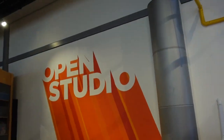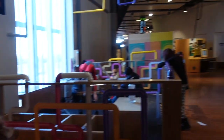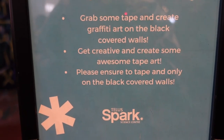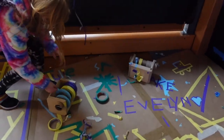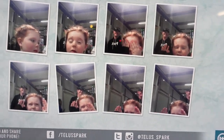They also just have an open studio space for the kids to explore anything and everything they may want to. Grab some tape, be creative — please ensure the tape is only on the black walls. Hi honey, what did you find? What's that one made out of — toothpicks? I think that one's my favorite. Did you see the wind? You saw the wind?